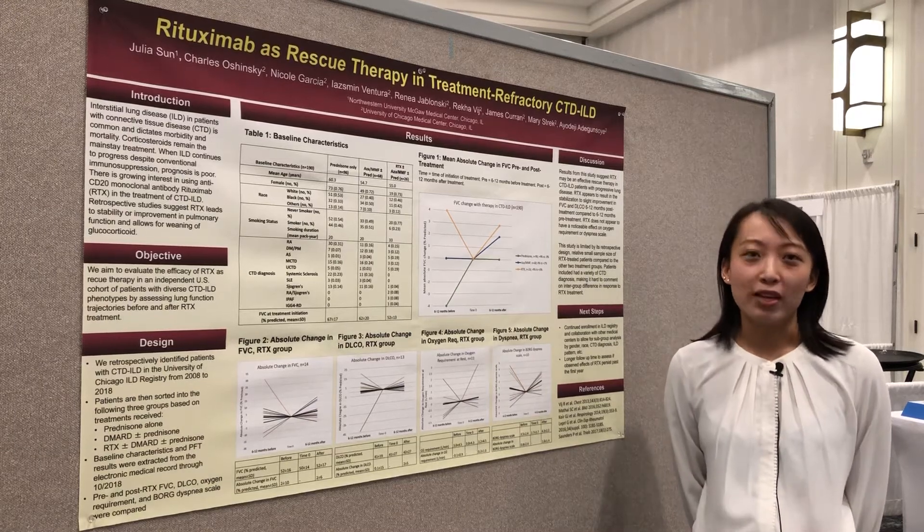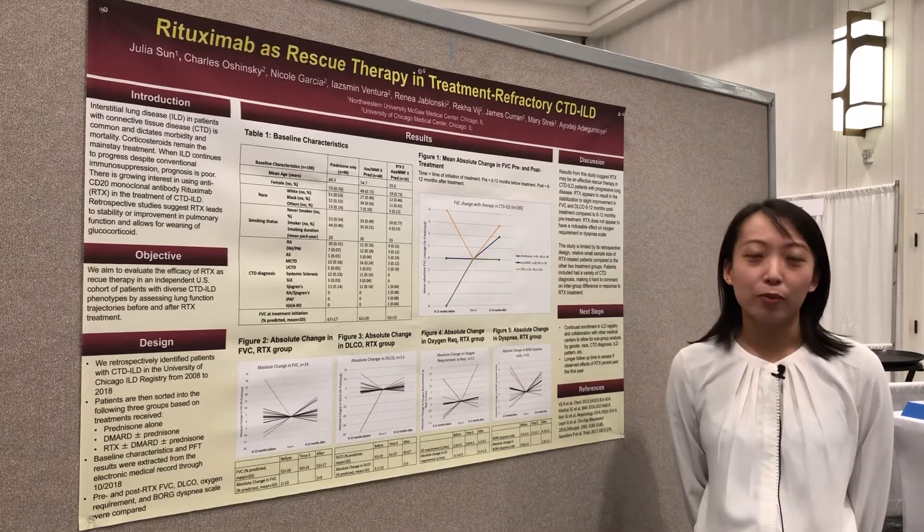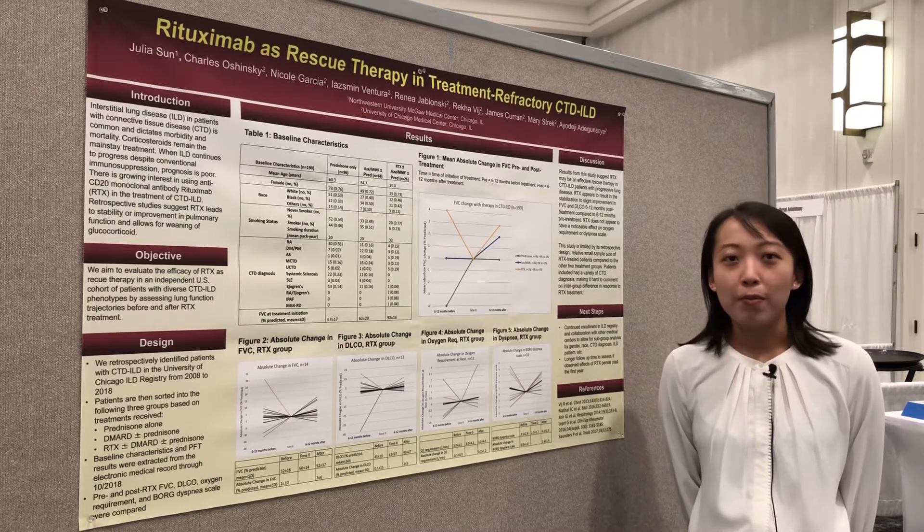Hi, my name is Julius. I'm from Northwestern University. I'm at the RWCS meeting, and I would like to tell you about my research.